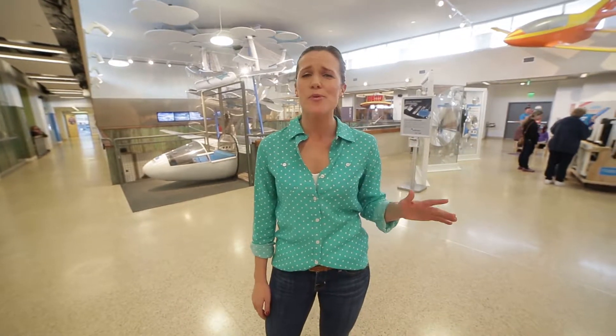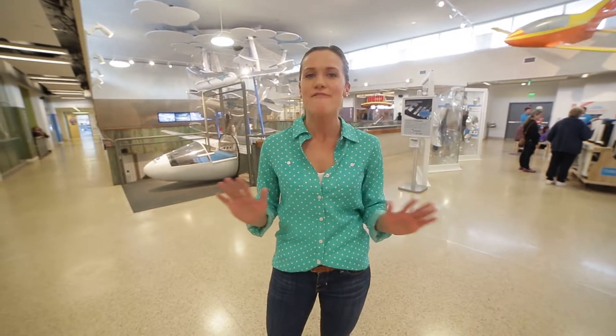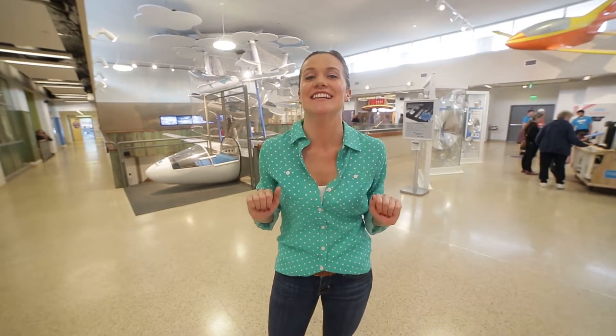Hi everyone, it's Megan Burke with Getaway Reno Tahoe, and this isn't your average run-of-the-mill boring museum. You can touch, poke, prod, climb on literally almost everything here. The Terry Lee Wells Nevada Discovery Museum, or The Discovery, which most people call it, is an all hands-on science center. Let's go get smart.